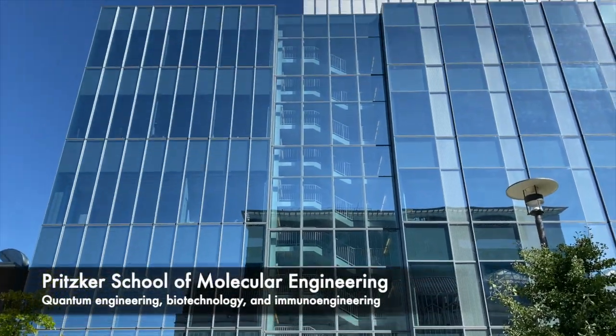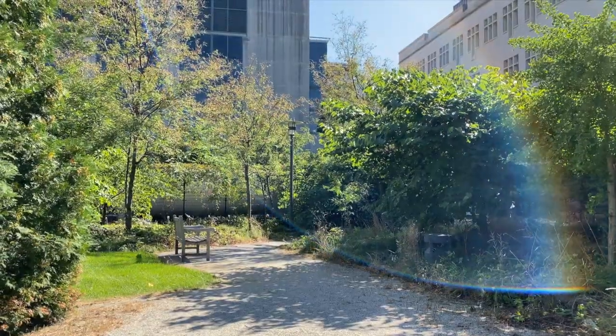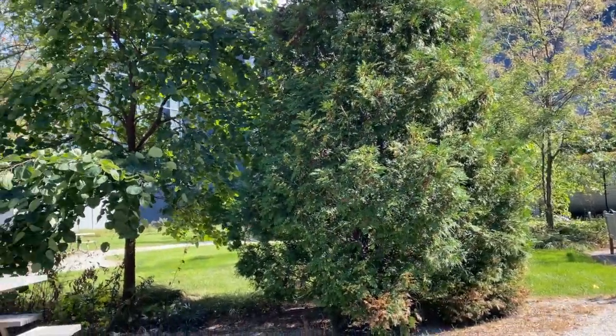Across the courtyard you will find the PME, which holds a cafe and molecular engineering classrooms and labs. The courtyard itself features a blend of open green spaces with a modern rustic ambiance — a perfect place to eat, socialize, and relax.